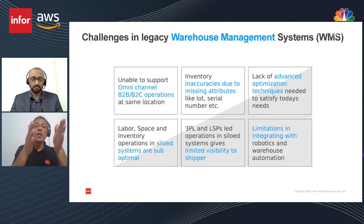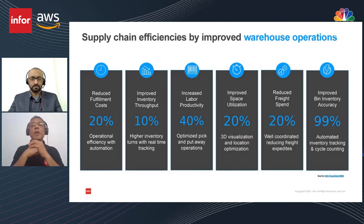Companies in India are fixing problems on the left side of the spectrum, but challenges on the right still need to be handled — like limitations on integration with robotics and warehouse automation. That's not yet popular culture within warehouse management, but multinational companies have already implemented it, and it's just a matter of time before other customers start using it. Challenges include inaccuracies, limited visibility to shippers, and siloed systems.